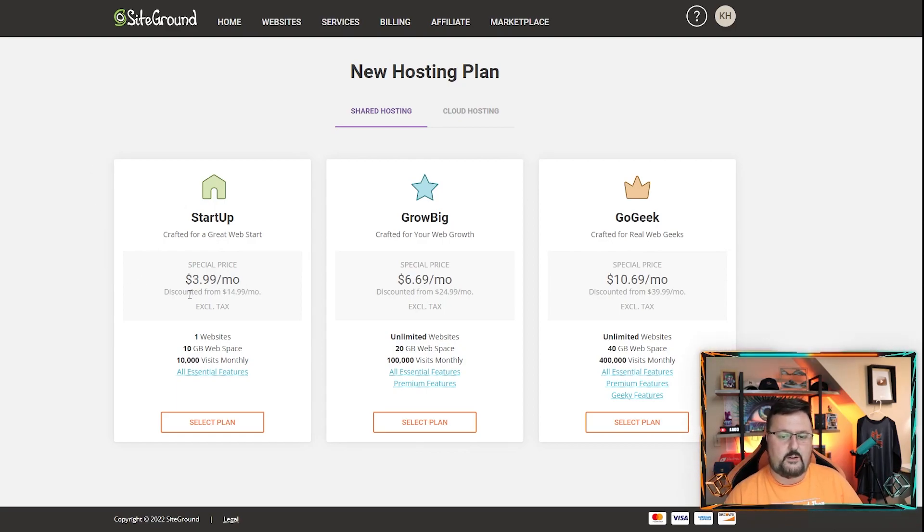The regular discounted Startup would be $15 a month after your first year, then $25 on GrowBig, and then $40 on GoGeek. GoGeek is pretty large — I don't think you'll need that unless you have a very large website, as it covers 400,000 visits a month. Startup is one website at 10,000 visits, and GrowBig is unlimited websites at 100,000 visits per month.